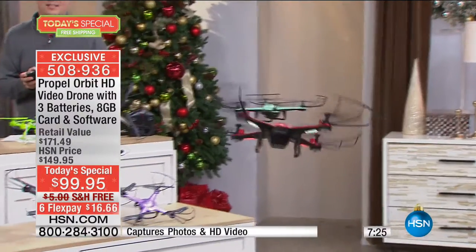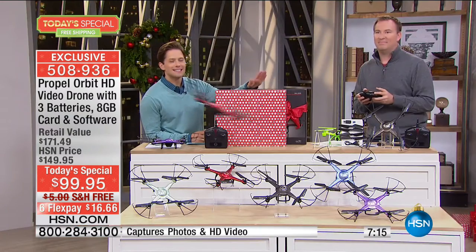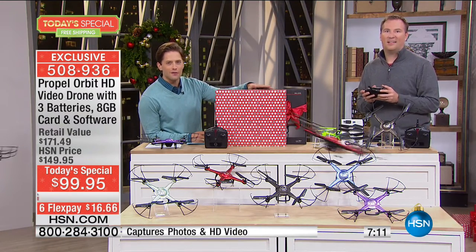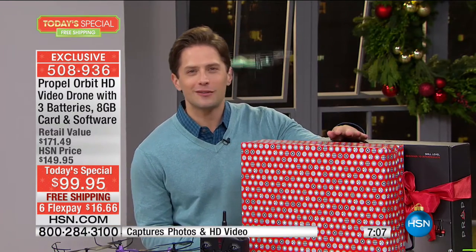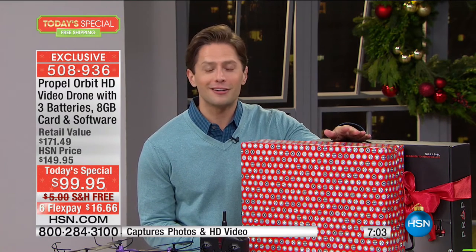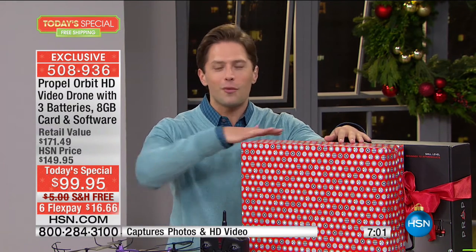And you're not having fun for just 10 minutes — we're tripling the batteries today. Normally that's a $30 separate item you have to purchase. Today we give you three batteries so you have 30 minutes of fun. It's exciting, it's delighting, it gets you out of the chair, out of the house, away from the screen. You can fly it inside, you can fly it outside, and you can get footage of whatever is going on in your life from above and all around.